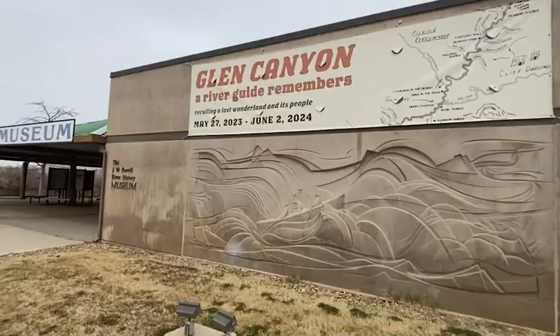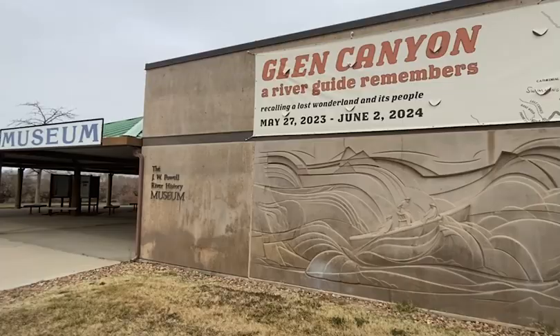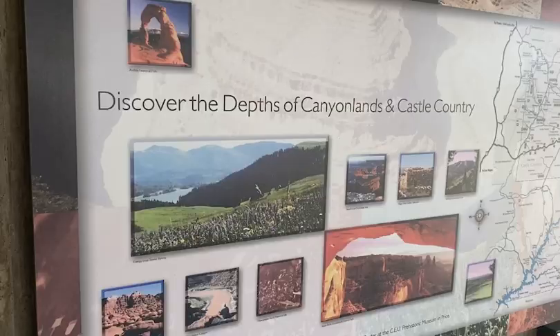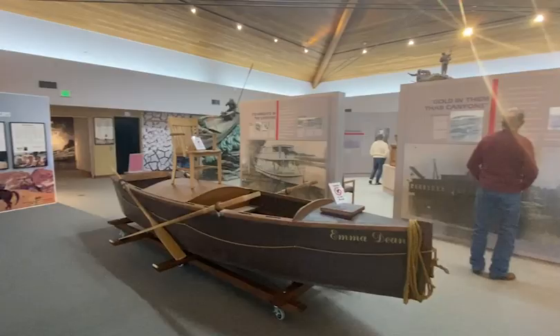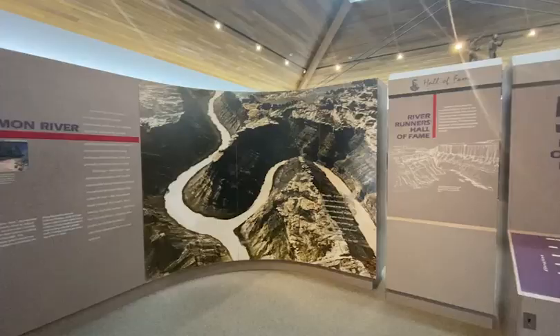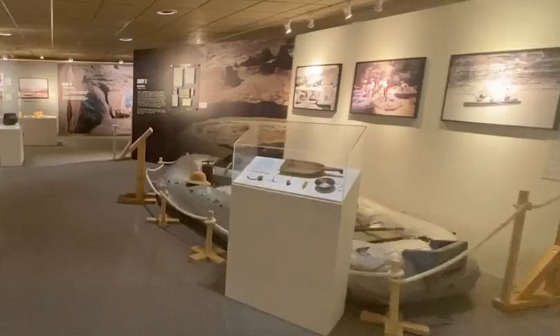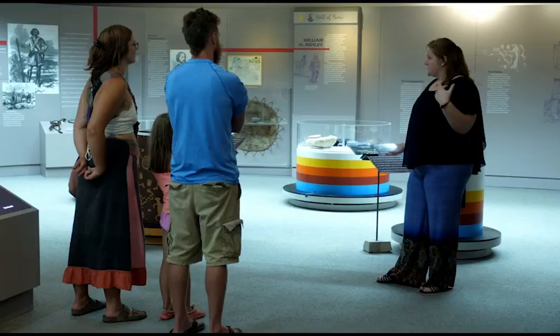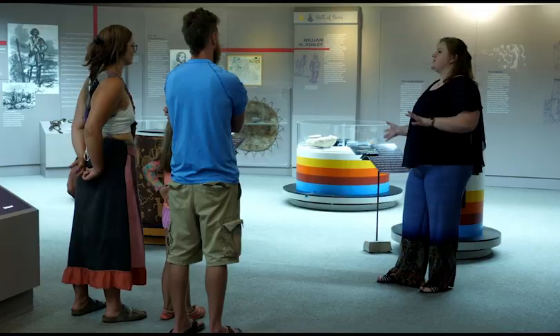Situated on the banks of the Green River, the John Wesley Powell River History Museum is the premiere site for exploring the history of the Colorado Plateau as shaped by rivers and river runners. With a thorough history of the rivers in the area and how river running developed Utah and Arizona, it's an essential visit for recreational river runners and for anyone interested in the natural history of the region.